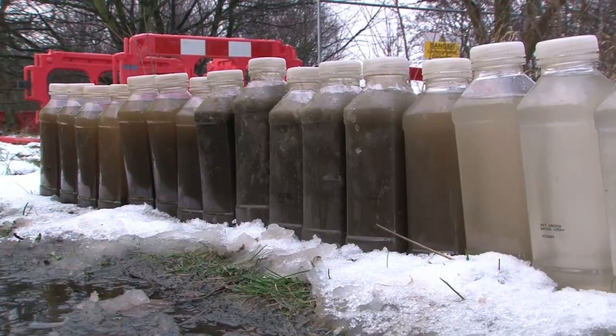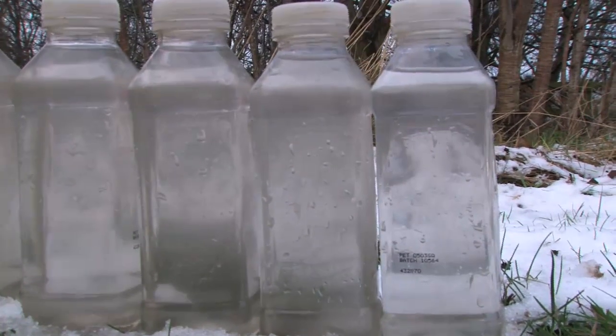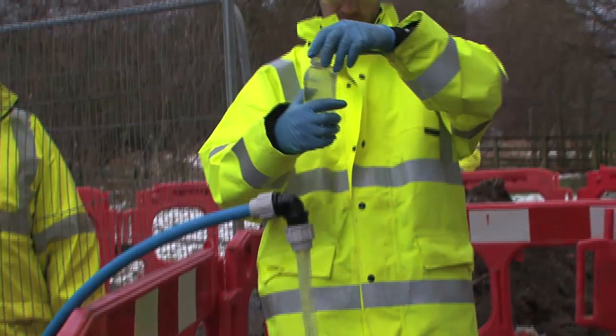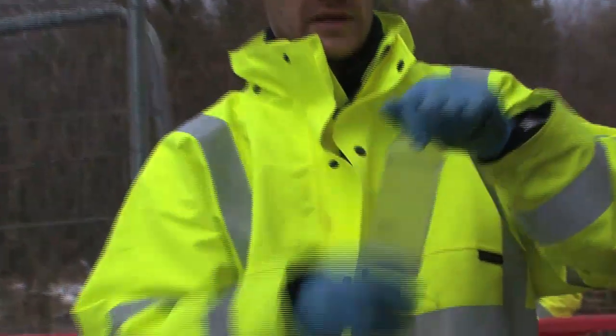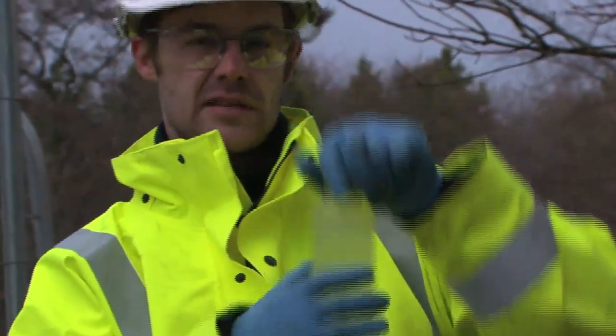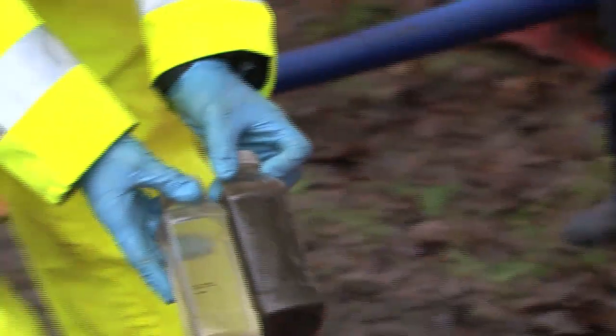From Northumbrian Water's point of view, the main benefit is the speed of this operation. Typically, to clean two kilometres of network would take perhaps three weeks from start to finish — this we can do in a day. It's much, much quicker, which means less traffic disruption and less intrusion for customers. We can be in and out and they won't know we've been there, on some occasions working through the night.